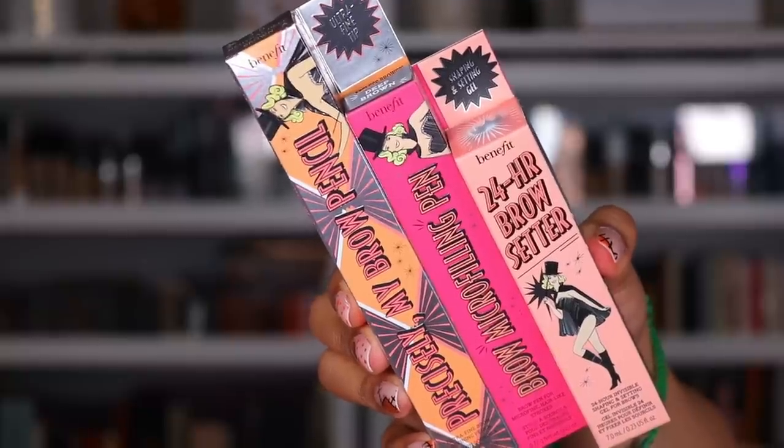Next package is from Benefit Cosmetics. They sent me a bunch of restocks. They sent me the pomade brown — 4.5 neutral deep brown. I love this product. I like to go in with it, feather it in, and go in with the Precisely My Brow to fill in my eyebrows. I'm obsessed with this combination. For the eyebrow pencil I'm in 4.5 as well. They also sent me the 24-hour brow setter, their brow micro filling pen, and their angled brow brush. Thank you so much to Benefit Cosmetics.